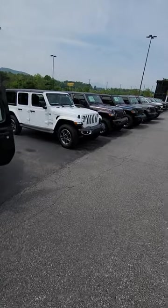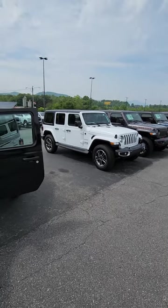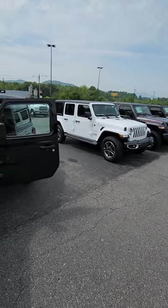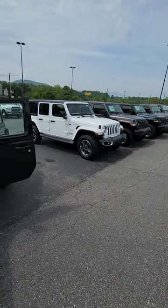Jeep Wranglers are one of our most popular vehicles here and we've got a few in stock. But a lot of people talk to me and they're like, JR, I can't spend $50,000 or $60,000 for a Wrangler. Do you have anything less expensive than that?